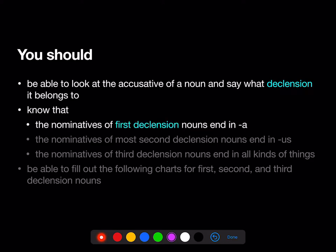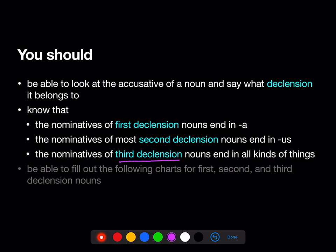You should know that the nominatives of first declension nouns end in A, the nominatives of most second declension nouns end in US, and the nominatives of third declension nouns end in all kinds of things. You should be able to fill out the following charts for first, second, and third declension nouns.